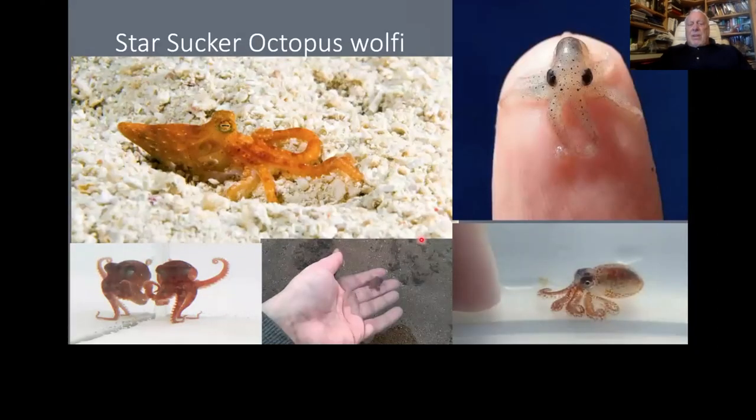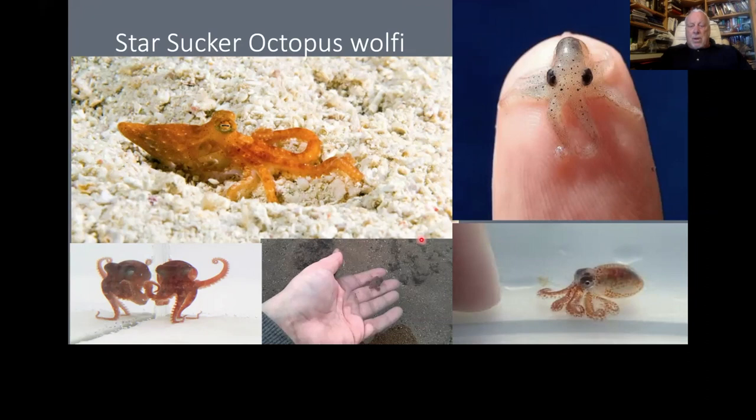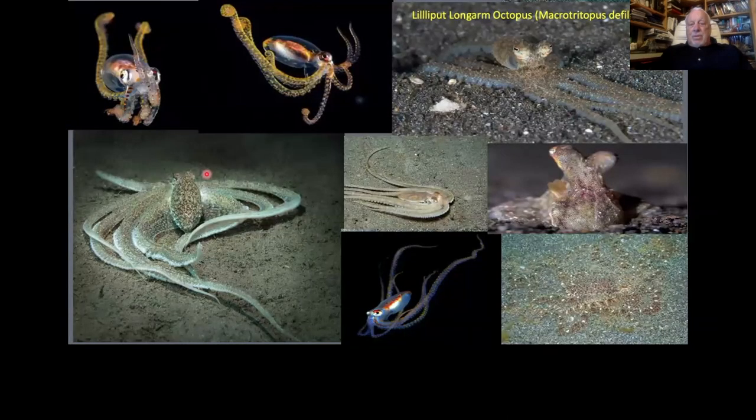We tend to think of big giant octopuses. This is the star sucker — not the smallest, but one of the smallest. This is an Atlantic pygmy octopus — of course this is a larva, but this is essentially a full grown adult. And one of my favorites is the little blue-ring long-arm octopus, related to the mimicking octopus because it's also capable of mimicking. Here are paralarvae living high up in the water column.